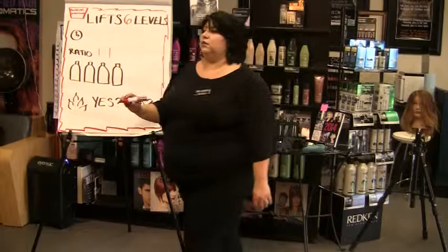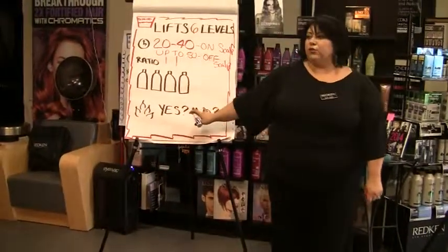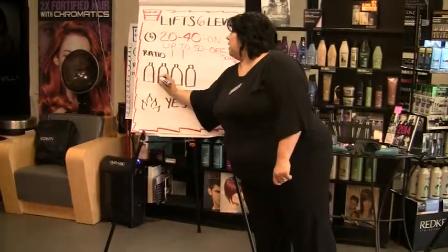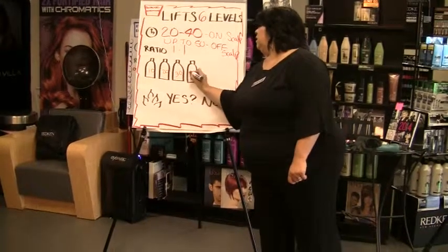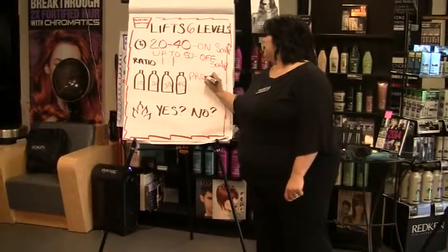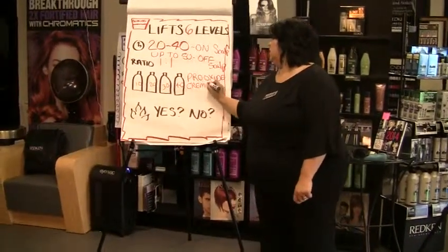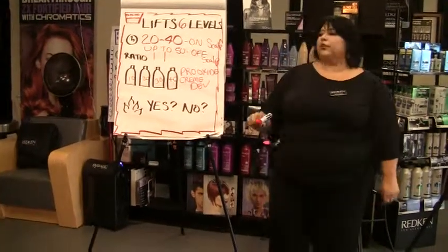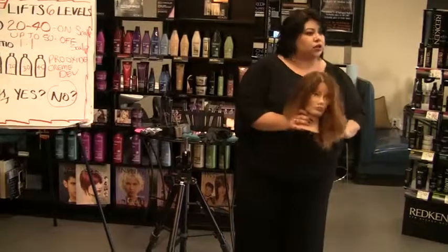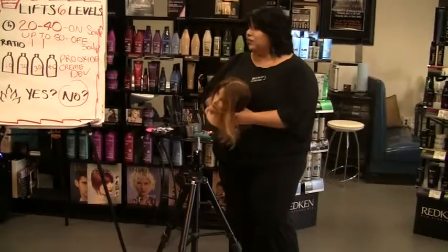The timing for Blonde Dimensions is 20 to 40 minutes. What developer do we use? We use 10, 20, 30, and 40 volume Pro Oxide Cream Developer. Do you use heat with it? No. This is a wonderful way to get a beautiful, traditional ombre look with some balayage accents without actually having to do much balayage at all. It really is just in the sectioning, the parting, and the multi-use application.